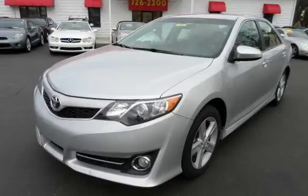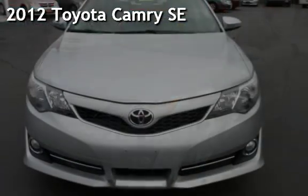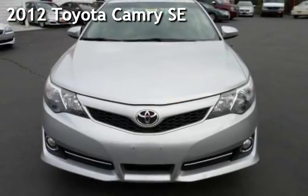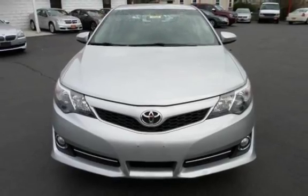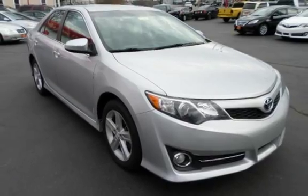With over 20 years in business, you can buy your new vehicle at the car store. Presenting a pre-owned 2012 Toyota Camry SE. This four-door sedan has a four-cylinder, 2.5-liter i4 engine, with front-wheel drive and an automatic transmission.